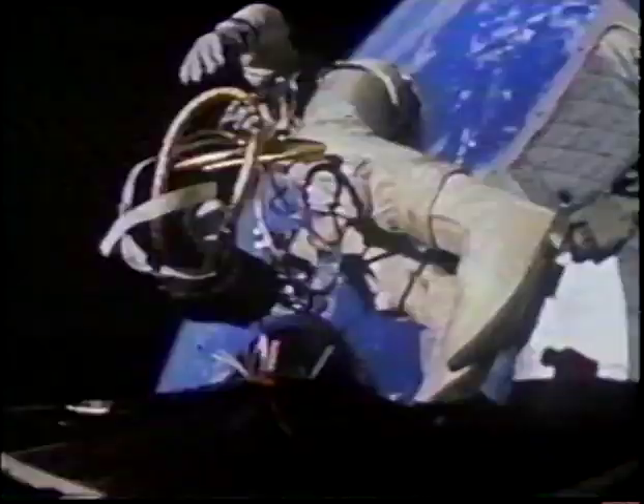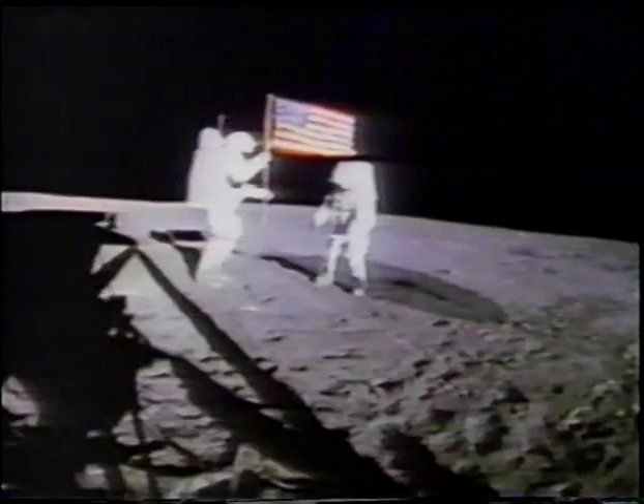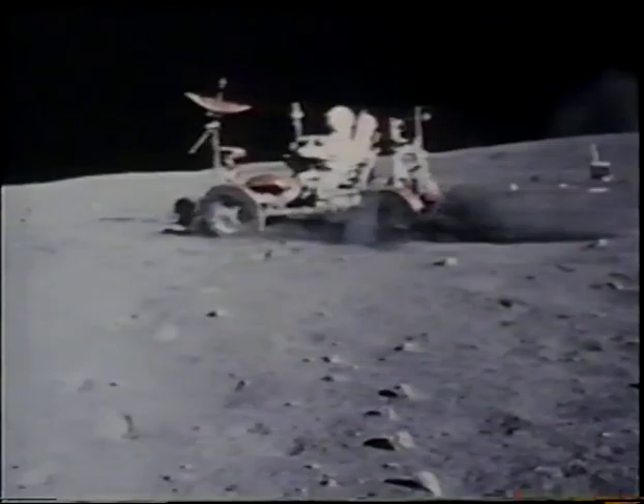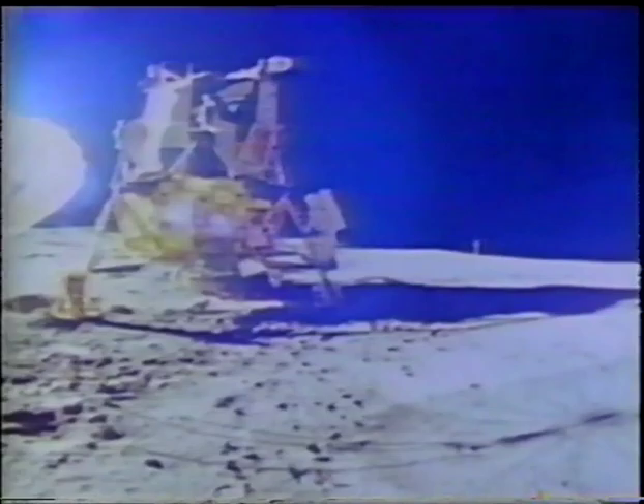By the mid-60s, astronauts needed suits they could move around in. They needed a suit that not only provided pressure backup, but also acted as an EMU, or extravehicular mobility unit — that means they could move around outside the ship. Here's Edward White on the first American spacewalk. The Apollo EMU had a better cooling system and even greater flexibility, making it leaps and bounds better than the Gemini.